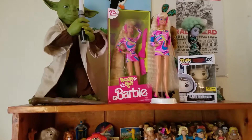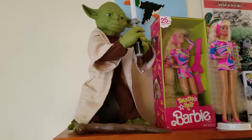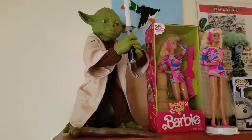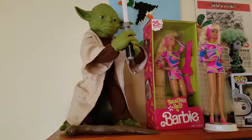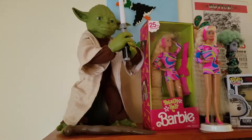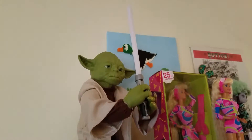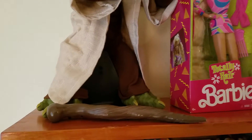Some of this stuff actually belongs to my boyfriend too. This is his Yoda figure that he got from Toys R Us — they put these on clearance for like $30. He actually responds to voice commands and he turns around, and he's got his little lightsaber and his staff, which you can change out. He does different things.